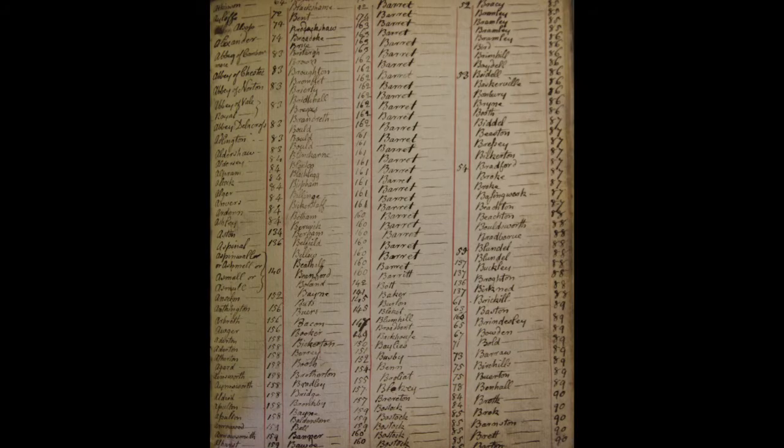In concluding this volume, there is an index. You can see I've focused on the Barrett entries located on pages 52, 53, 54 and so on. This really shows the antiquarian compulsion to collect information, categorise and understand.